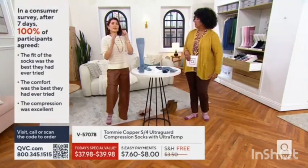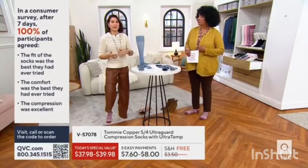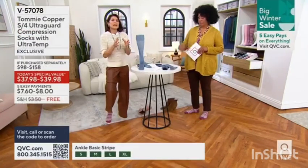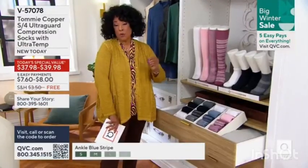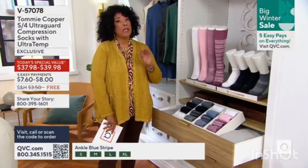When I talk about the triple threat, this is ultra temp. Ultra temp means it's a temperature-regulating sock. Whether you're active or have more of a sedentary lifestyle, we can all benefit from this targeted compression. These socks are designed to be comfortable and wear well every day.